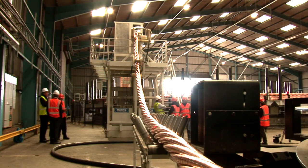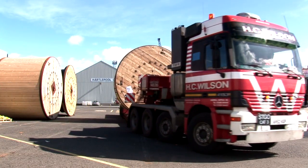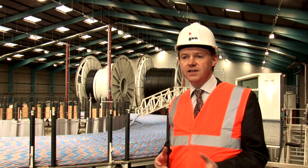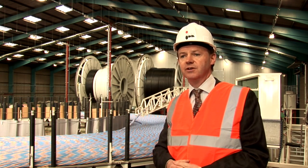This facility is brand new — we only opened it in July 2009 and it's been specifically developed for the growing offshore renewable energy market, along with our traditional oil and gas umbilical market. It's very significant. It's the world's largest ever Wave Energy Test Centre and we're very proud to be in at the very start of this market with such a major project for the UK.